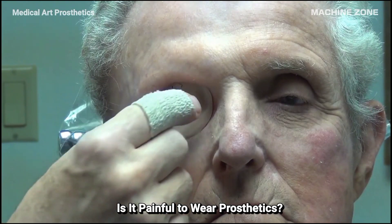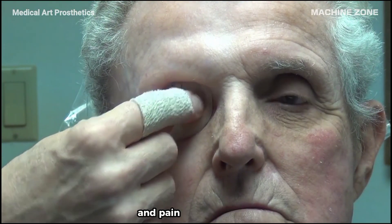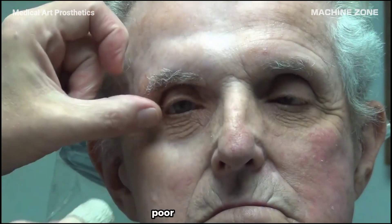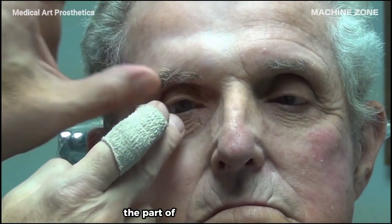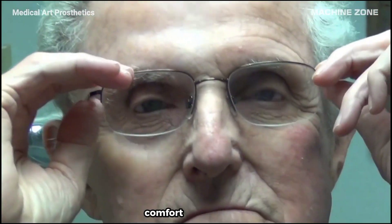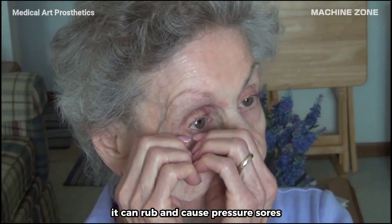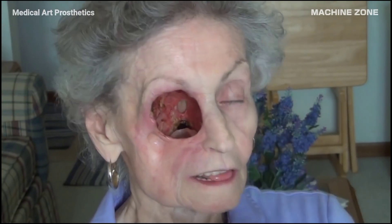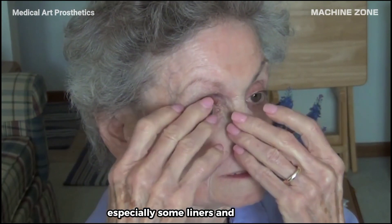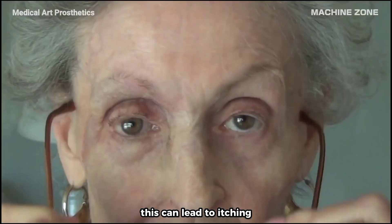Wearing a prosthetic can be a complex experience, and pain can be a factor, but it's not always inevitable or a constant companion. A poor fit — where the socket is too loose or tight — can rub and cause pressure sores, leading to pain and discomfort. The materials used in prosthetics, especially some liners and adhesives, can also irritate sensitive skin, leading to itching, redness, and even blisters.